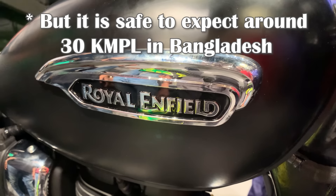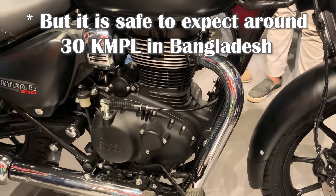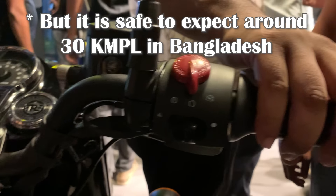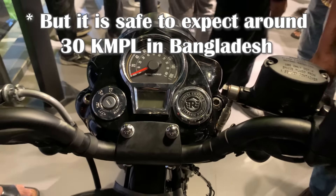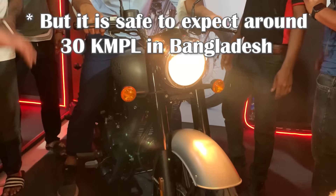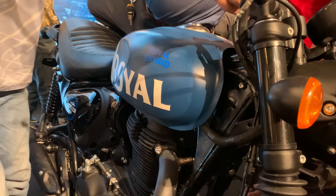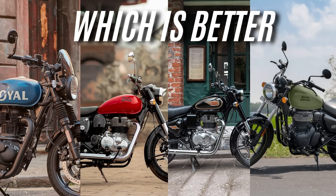Hunter's mileage can reach at least 40 km per liter when ridden properly. The price-per-km comparison also favors the Hunter. Overall mileage ranges from about 30 to 40 km per liter depending on riding style. This concludes the Royal Enfield comparison across all six categories.